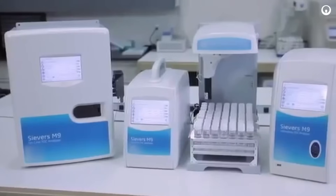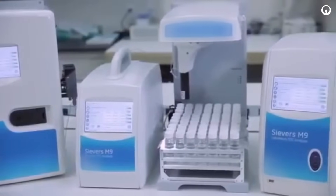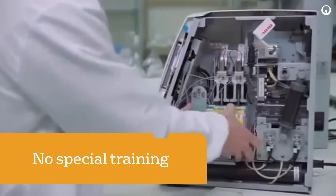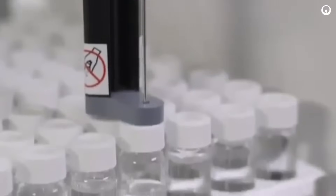Designed for reliability, the M-Series lab, online, and portable TOC analyzers meet stringent global regulatory requirements for many applications and industries. There's no special training required to set up, operate, or maintain the M-Series. In less than one hour, you can complete installation and begin analysis. And with just a few hours of required maintenance per year, you'll have more uptime and reduced operating costs.